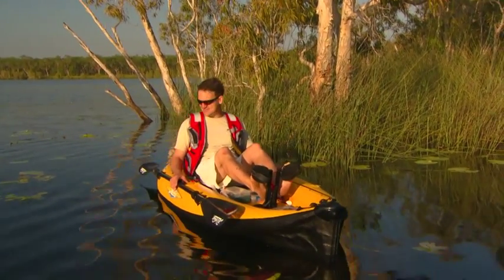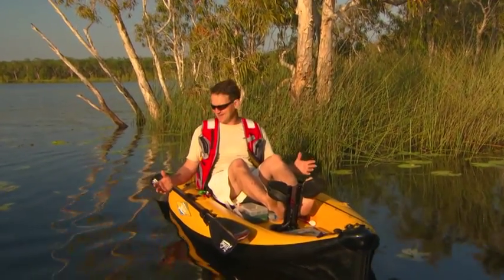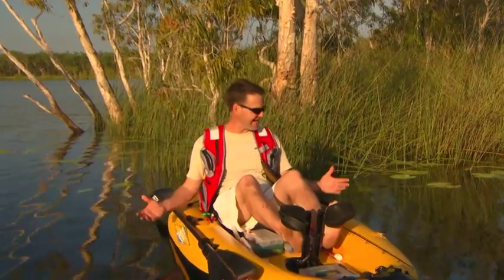The sense of adventure here is just phenomenal. I could catch a Saratoga, a Barramundi, a tarpon — I'm not quite sure. I'm just going out fishing, looking forward to some surprises.